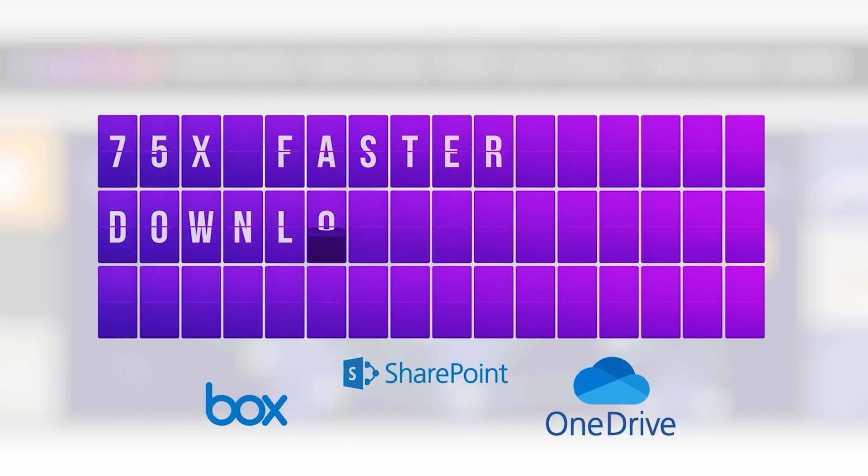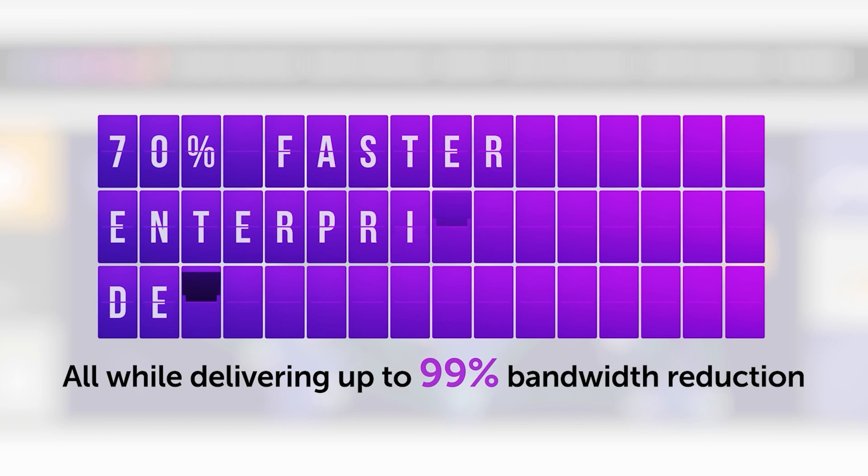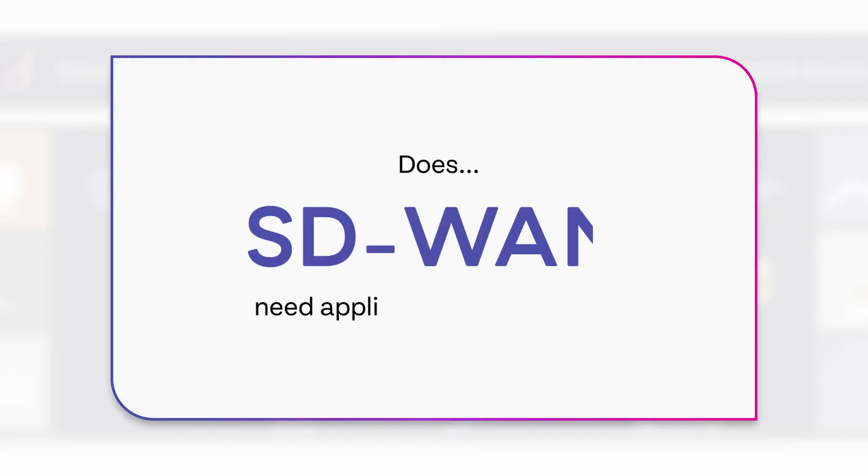We make your SaaS apps more responsive, speed your downloads, and put an end to spooling video windows. But do you need application acceleration if you're already using SD-WAN?